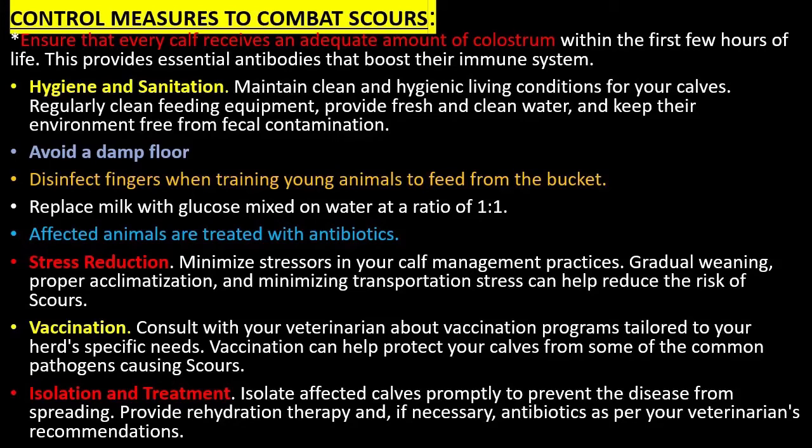Isolation and treatment: Isolate affected calves promptly to prevent the disease from spreading. Provide rehydration therapy and, if necessary, antibiotics as per your veterinarian's recommendations. In conclusion, scours is a formidable enemy that requires swift action and a comprehensive approach. By recognizing the symptoms, addressing predisposing factors, and implementing effective control measures, you can protect your calves and safeguard your farm's success. Be vigilant and proactive in your battle against this debilitating disease.